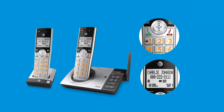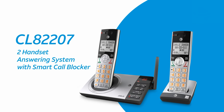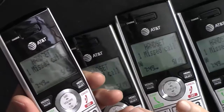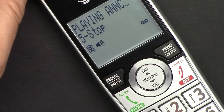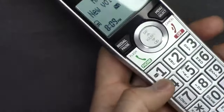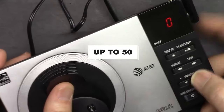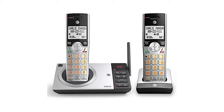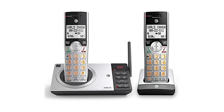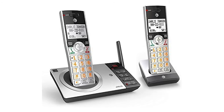The calling function announces the name and number of the caller from both the base unit and the handset, so you don't have to run to the phone to decide whether you want to take a call. The phone also has a digital recording system that allows you to record up to 22 minutes of incoming calls, with instant playback and the ability to save, delete, skip, or repeat messages from both the handset and the base. The phone also has an HD audio equalizer for exceptionally clear audio. You can also check up to 50 previous missed calls. The handset has a full duplex speakerphone and an extra-large display for seniors, and can be mounted on a wall or placed on a table. It also features quiet mode and a power conserving mode which saves energy.